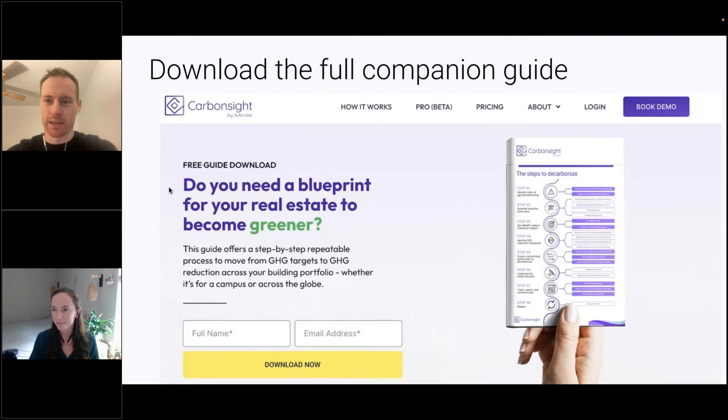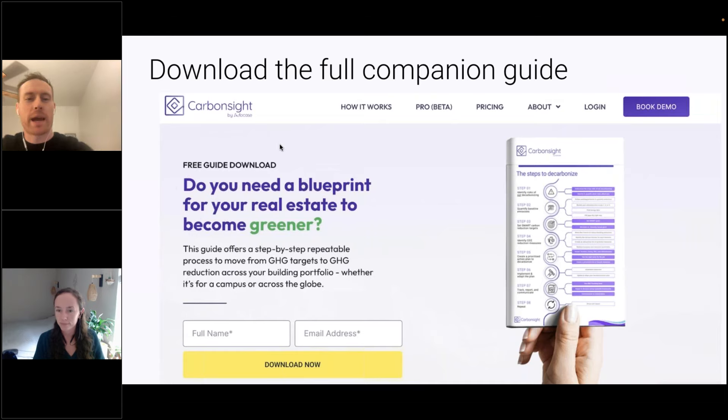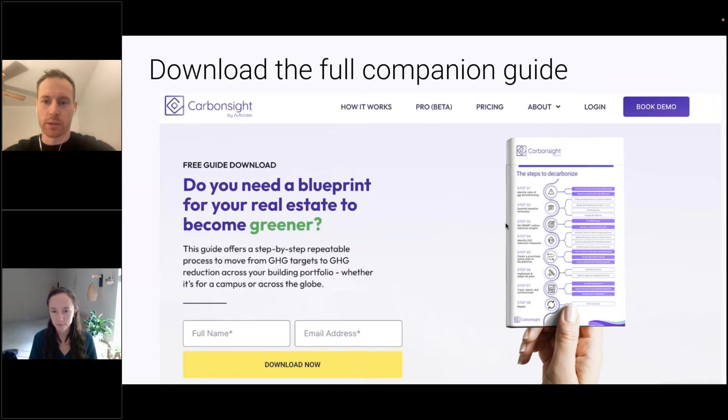Just before we dive in, there is a companion guide that goes along with this webinar. You can go on the CarbonSight website and scroll down to download it, or Randy has put it in the handout section of the webinar. So if you go into the GoToWebinar console, there should be the slides as well as this PDF to download. It will have additional detail on what we're going to be covering today.